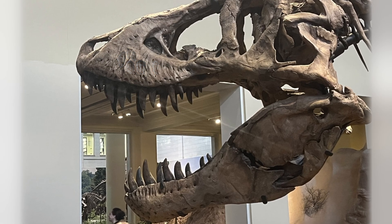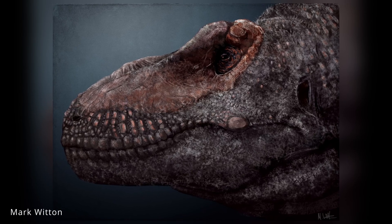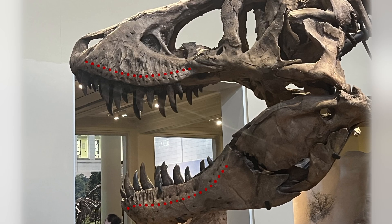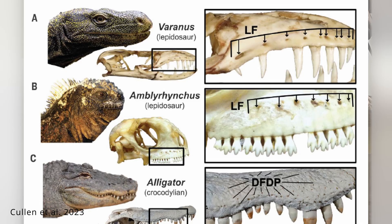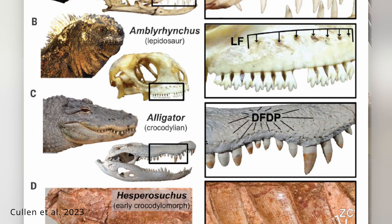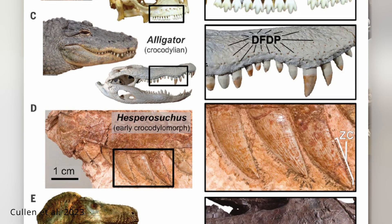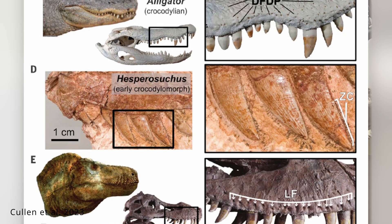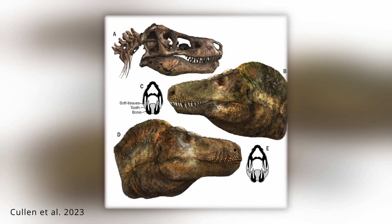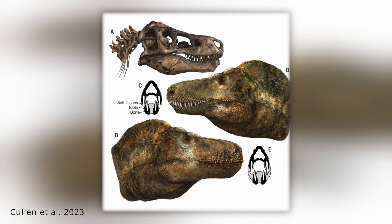Some paleontologists have proposed that these depressions may be related to the animal's facial integument, possibly anchoring large scales in life. Along the jaws of T. rex are rows of small pits called foramina — tiny openings that connect to the neurovascular passageways in the skull. Their arrangement is more similar to the linear, widely spaced pattern seen in lizards than to the densely scattered pores of crocodilians. When combined with evidence from tooth enamel and wear patterns, this suggests that Tyrannosaurs and many other theropods did not have permanently exposed teeth. Instead, their teeth were likely kept hydrated and protected by extra-oral tissues, forming firm, immobile lips similar to those of modern lizards.